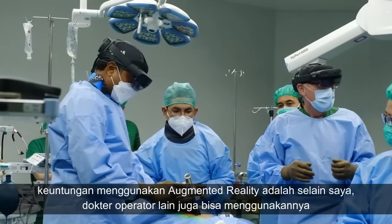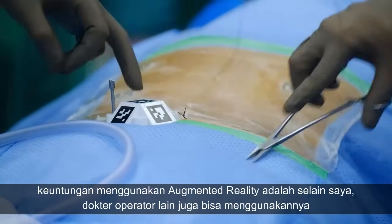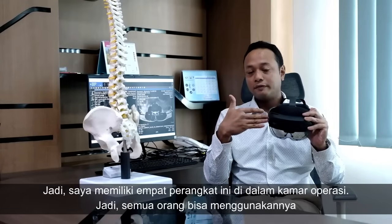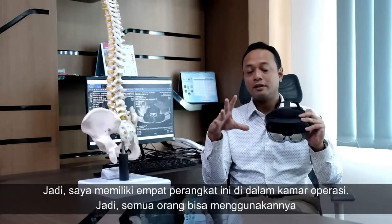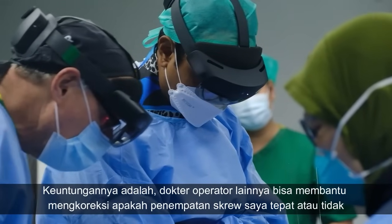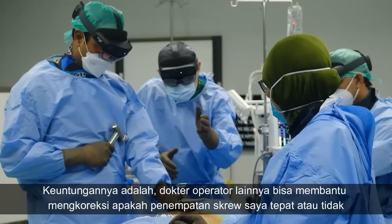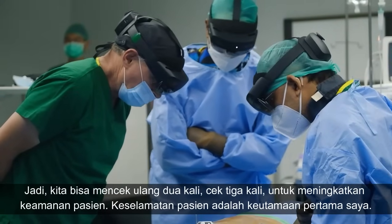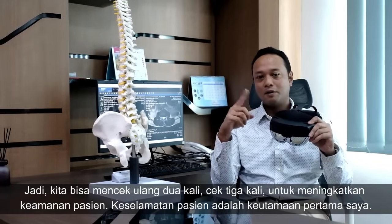Another advantage is that besides me, my assistants can also use this device. I have four of them inside my OT, so everyone can use it. My assistants can help check whether my screw insertion is accurate — we can double-check and triple-check it in order to increase patient safety. Patient safety is my number one priority.